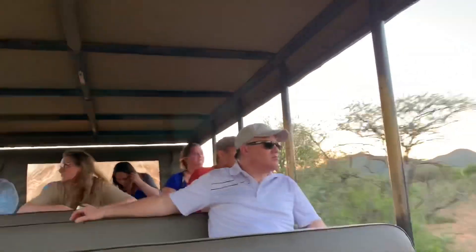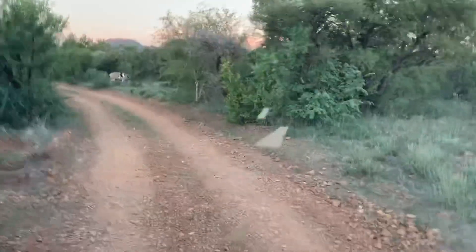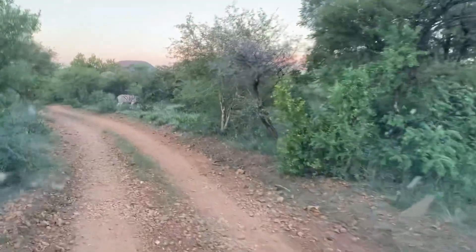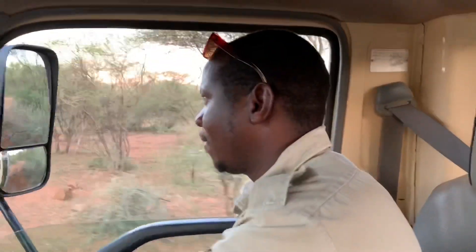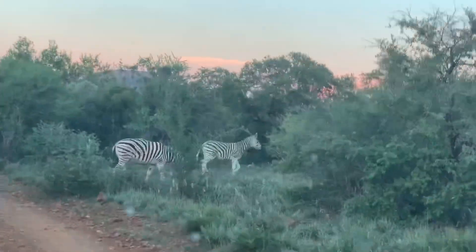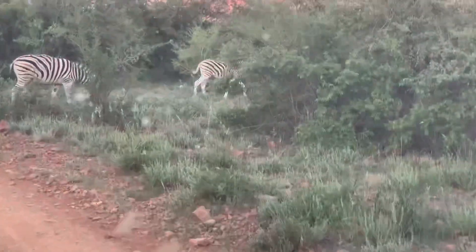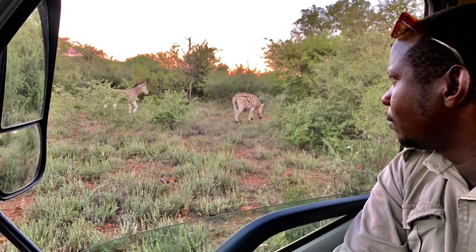This is a rocky area, so the terrain is very bad. You're not wearing a walking complaint, but it's very bad.